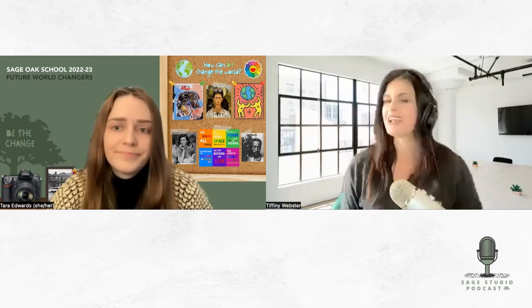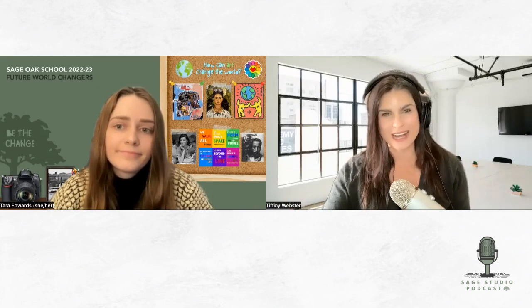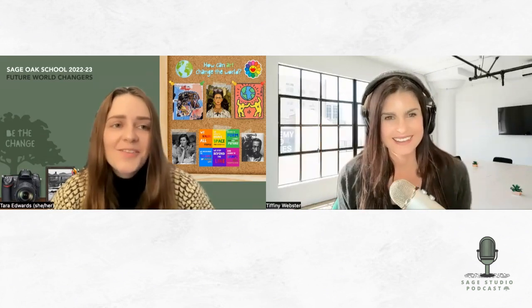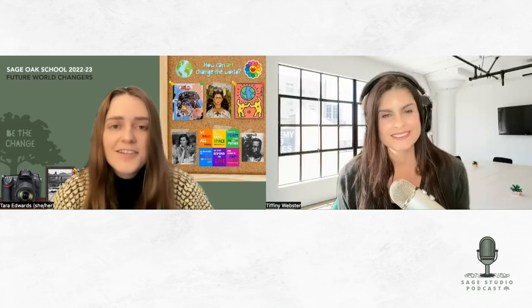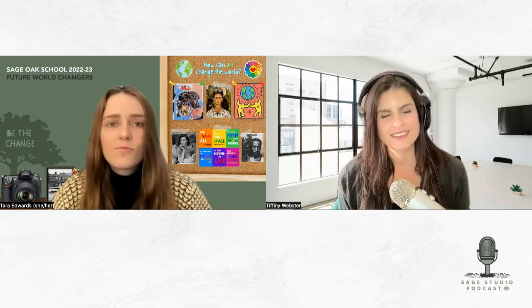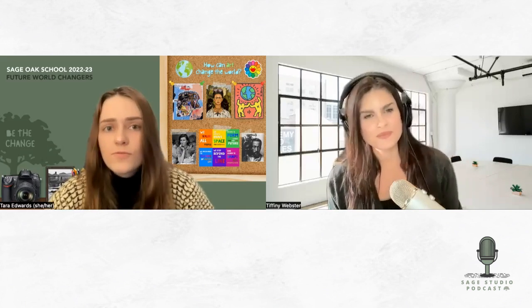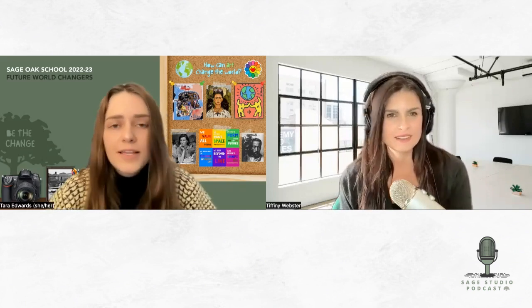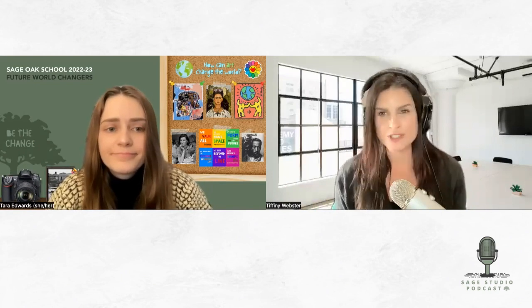Now that the program has been around for a couple of years, are you starting to see students progress through it? It's been rewarding to have students in classes this year that I had last year and see their progress and development — especially in photography, seeing the growth in their body of work has been especially rewarding. Another great thing about this CTE program is that students are developing a portfolio they can use for college applications and job applications down the line, and watching that portfolio grow and improve is very rewarding.